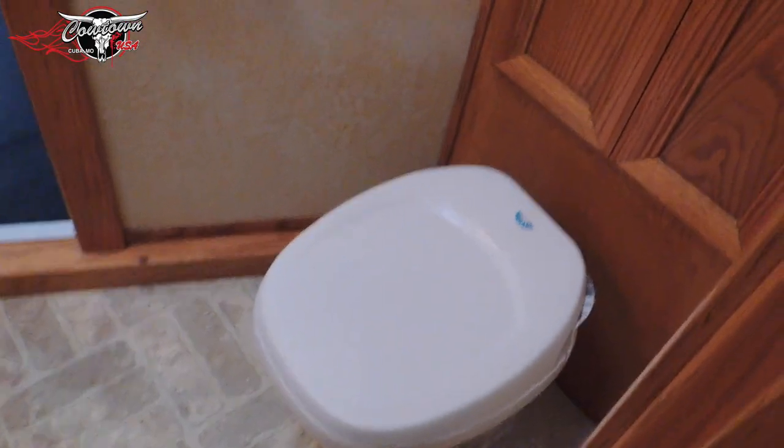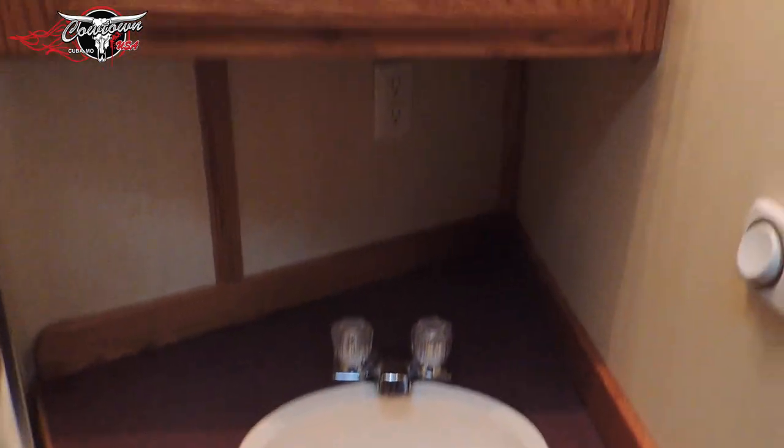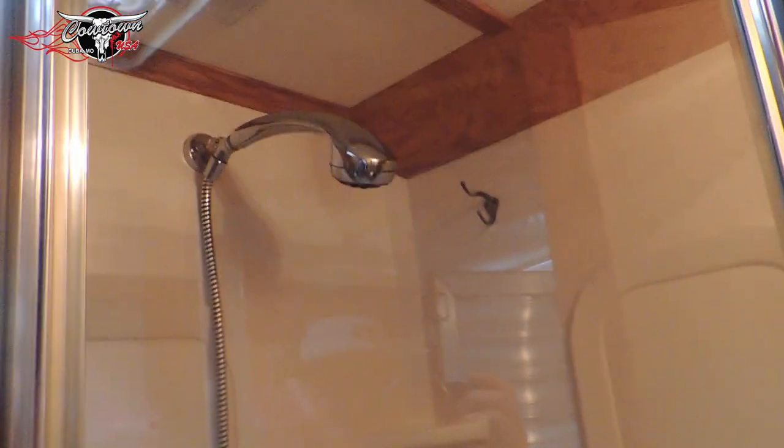Then we go in here to the bathroom. It's got your big neo angle shower, your stool, another cabinet with some shelves in it, your bathroom vanity, and your medicine cabinet — it's got shelves in it as well. Pretty good sized neo angle shower.